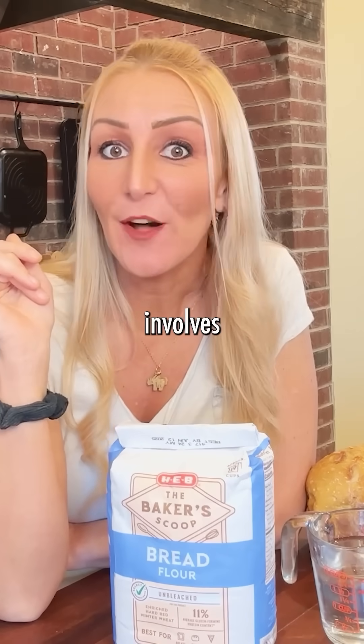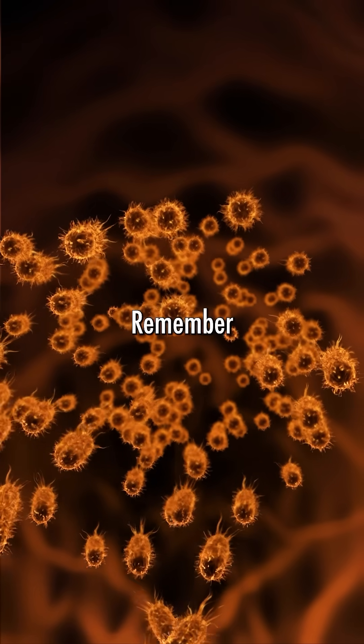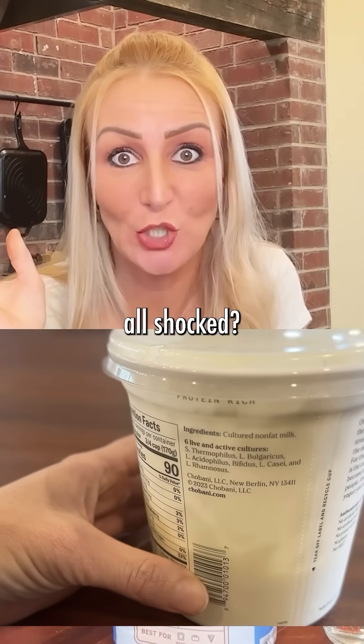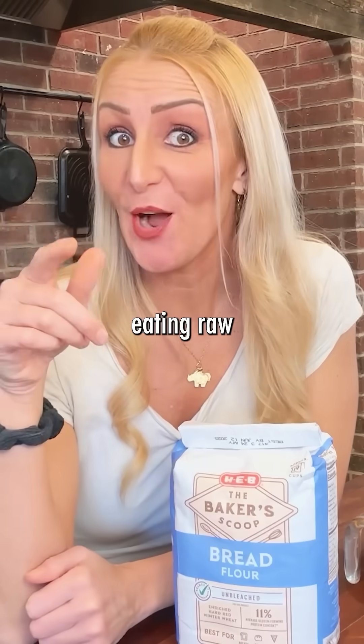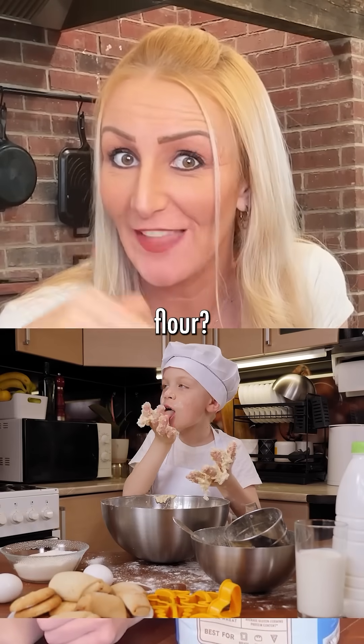The science of sourdough involves flour that contains wild yeast and bacteria. Remember when we were kids and we discovered that yogurt was bacteria and we were all shocked? Flour has bacteria too. Have you read the package — 'Do Not Consume Raw Flour'? Did you know eating raw cookie dough isn't most dangerous from the raw eggs, but the raw flour?